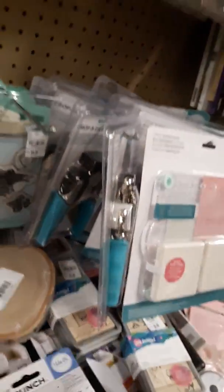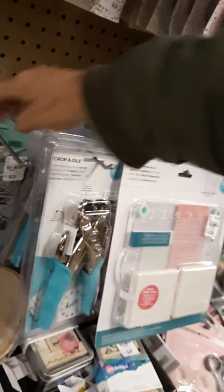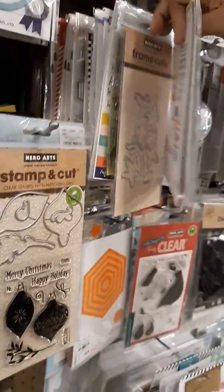They got an LED aromatherapy diffuser that changes colors. They got the Crop-a-diles — the Power Crop-a-dile and the regular Crop-a-diles. And they got the Spellbinders stamp.